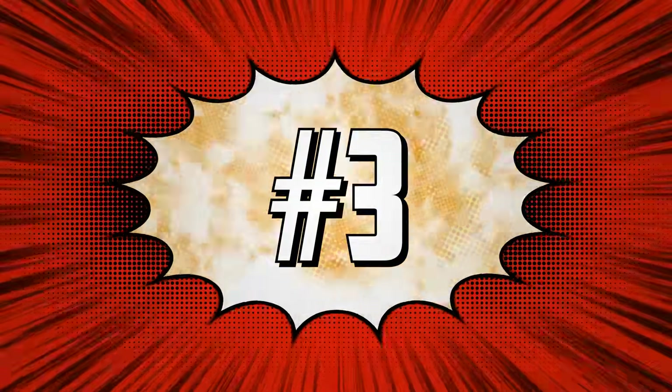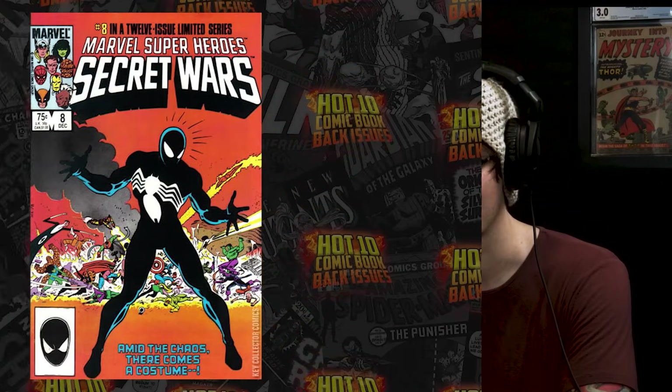This book has been dethroned from number one — four weeks in a row at number one — down to number three: Marvel Super Heroes Secret Wars number eight, the origin of the black suit. 20 different sales took place and over $6,700 changed hands. I feel strongly this is going to happen in the Venom movie. You think Peter Parker is going to show up maybe in the post-credits scene. They can't do Knull half-heartedly — they're bringing in a god. Knull cannot be a one-and-done, and you cannot do this right without Peter Parker adopting that suit.